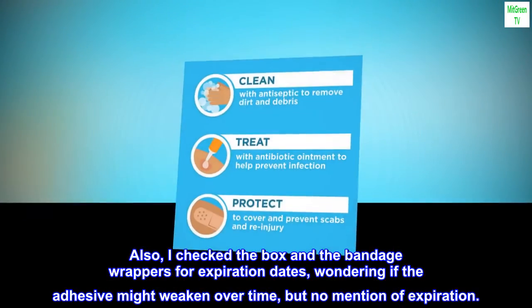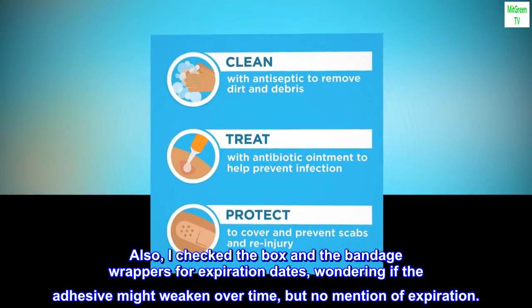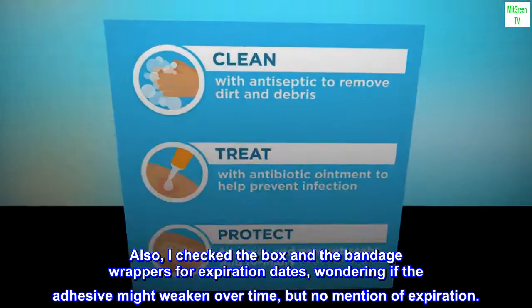Also, I checked the box and the bandage wrappers for expiration dates, wondering if the adhesive might weaken over time, but there was no mention of expiration.